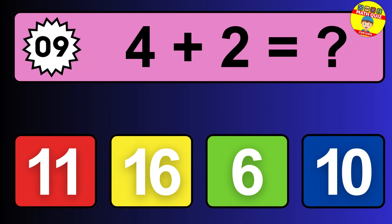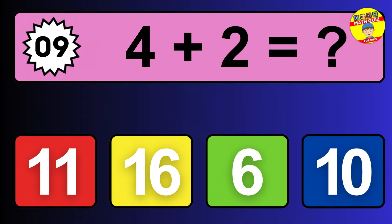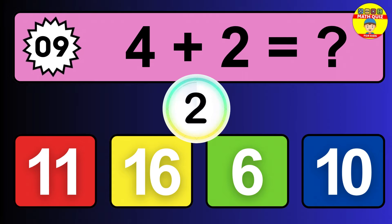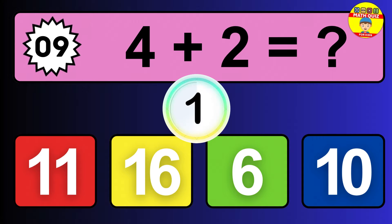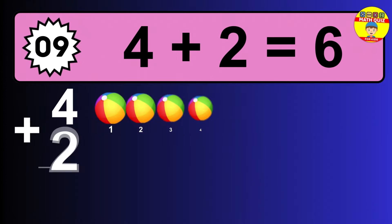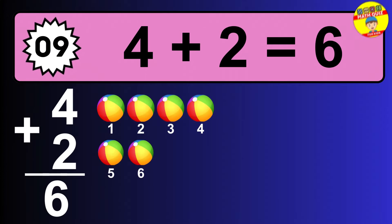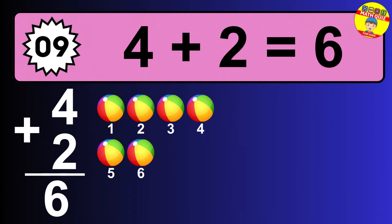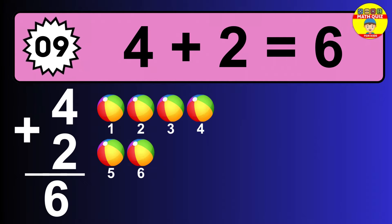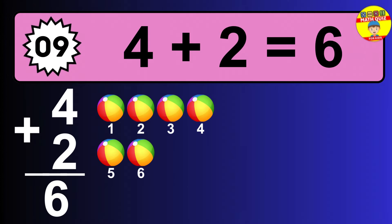Question nine: four plus two equals what? The answer is four plus two is 6. Let's count it: one, two, three, four, five, six.